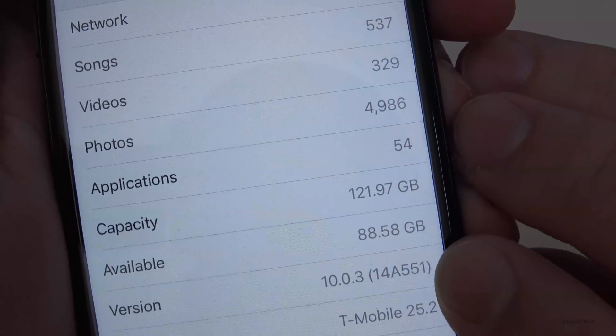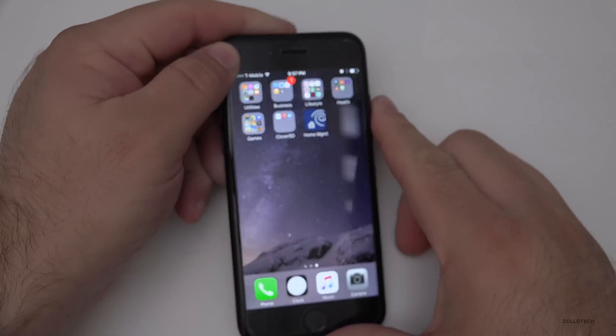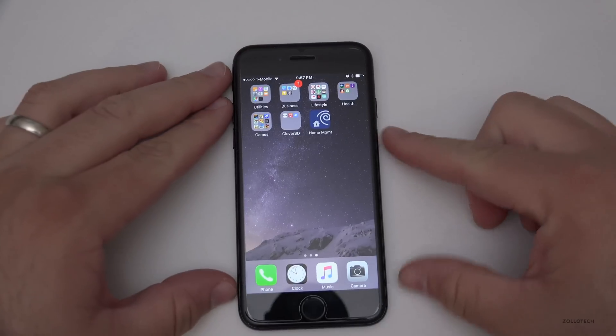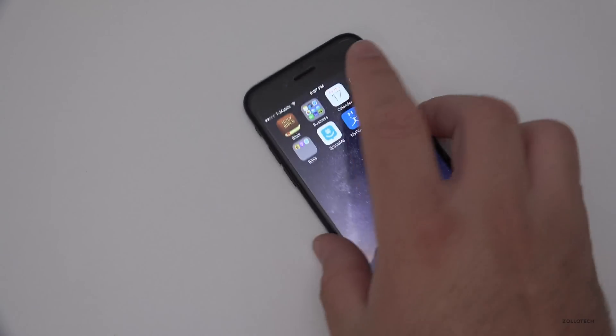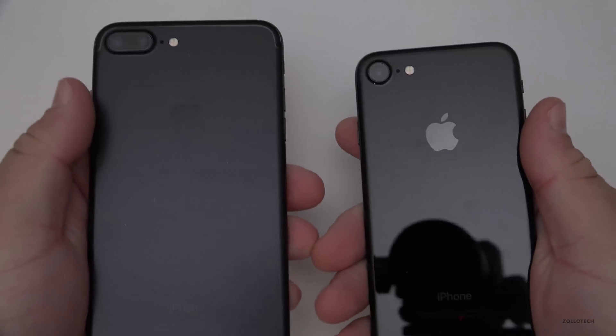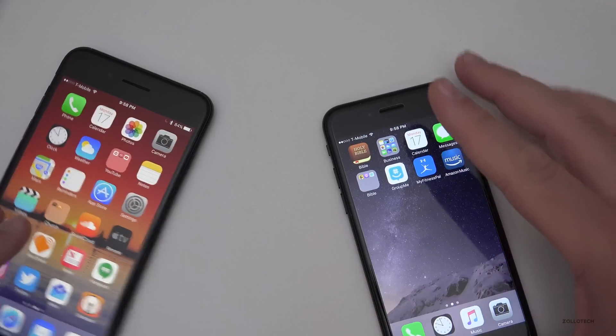You can see the build is 14A551. This particular build is really small and it basically pertains only to the iPhone 7 and 7 Plus — so it's available on these two devices, or the other colors of course, but the iPhone 7 and 7 Plus are both getting this update.